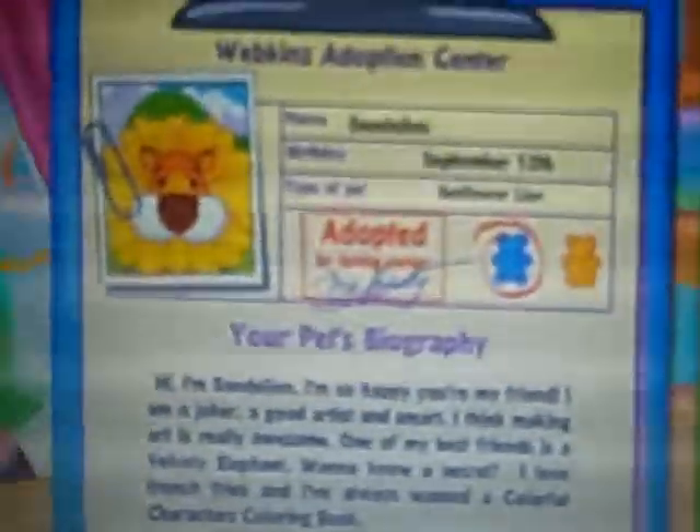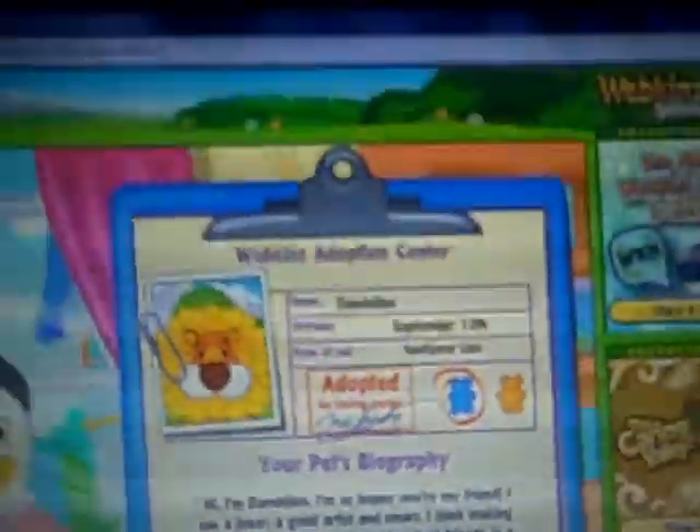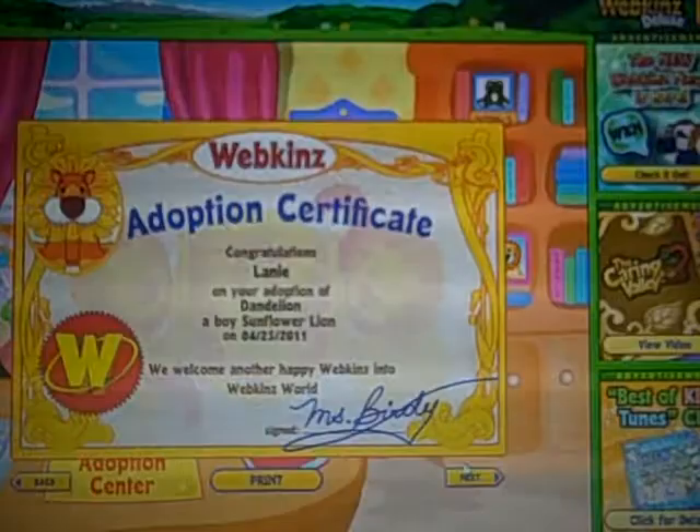Oh, he's so cute. I'm so happy I got this pet — I've wanted this one forever. He's adorable. Oh my goodness, I love him. This is a certificate.